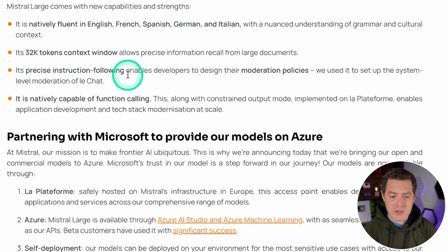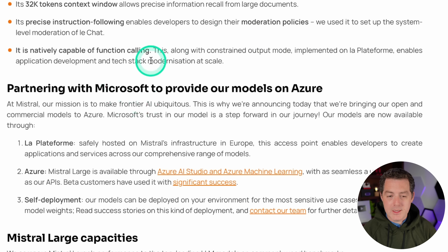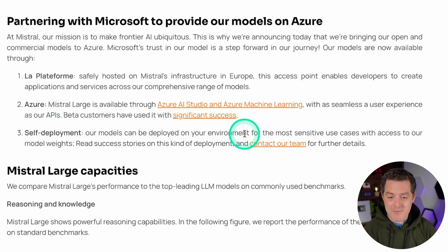It has precise instruction following, enables developers to design their moderation policies, and is natively capable of function calling. Along with constrained output mode implemented on the platform, this enables application development and tech stack modernization at scale. The model is available on their own platform as well as Azure. Interestingly, you can do self-deployment — it's not open source, but you can still do a local on-prem deployment if you request it and have access to the model weights.